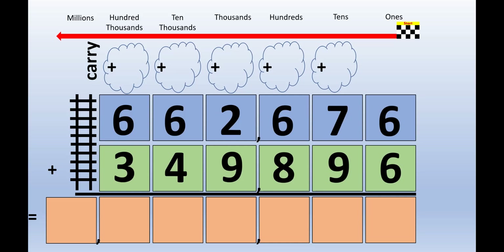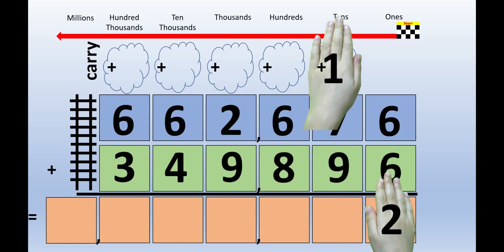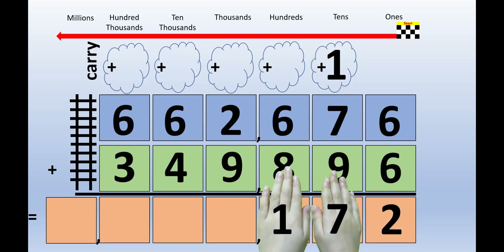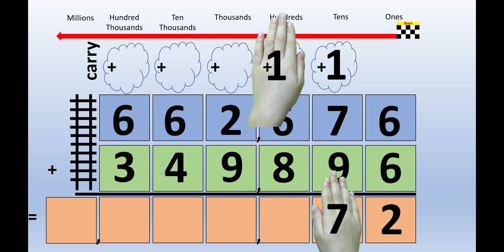6 plus 6 equals 12. But 12 goes in two different place value rows. Just put your hands out in front of you and picture the number 12 on the back of your hands. The left hand lifts up to the carrying cloud, and the right hand stays right where it is. Picture the number 17 on the back of your hands — 1 on the left hand, 7 on the right hand. The left hand lifts up to the carrying cloud, and the right hand stays right where it is.